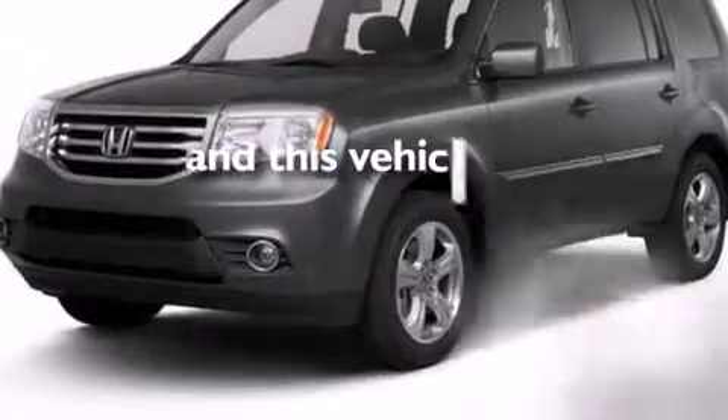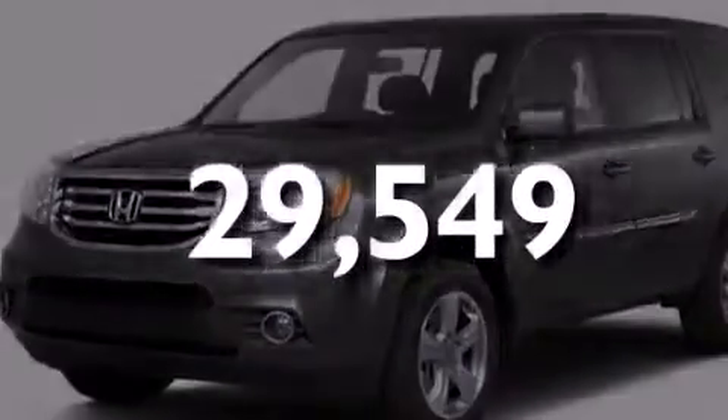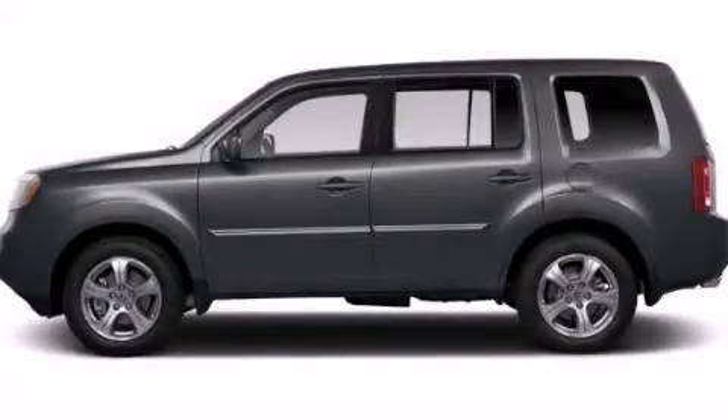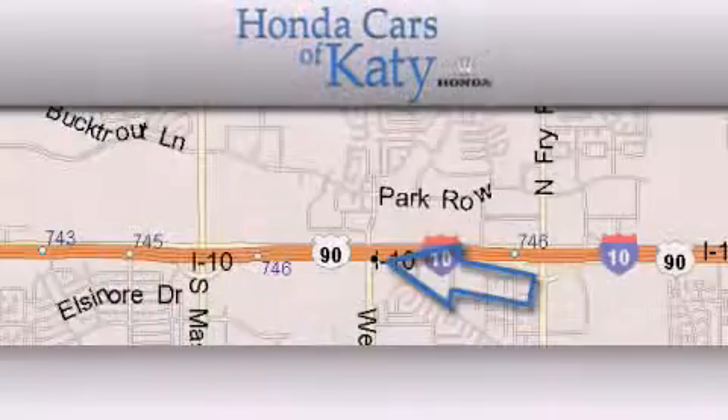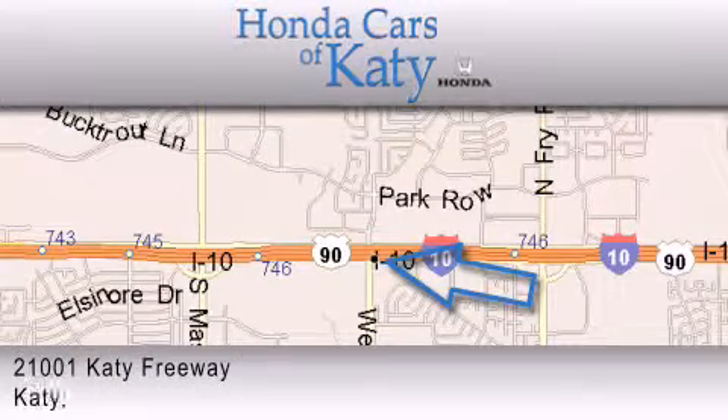This vehicle has fewer than 30,000 miles on the odometer. We invite you to contact us today to learn more about this vehicle. Honda Cars of Katy is located at 2101 Katy Freeway in Katy.